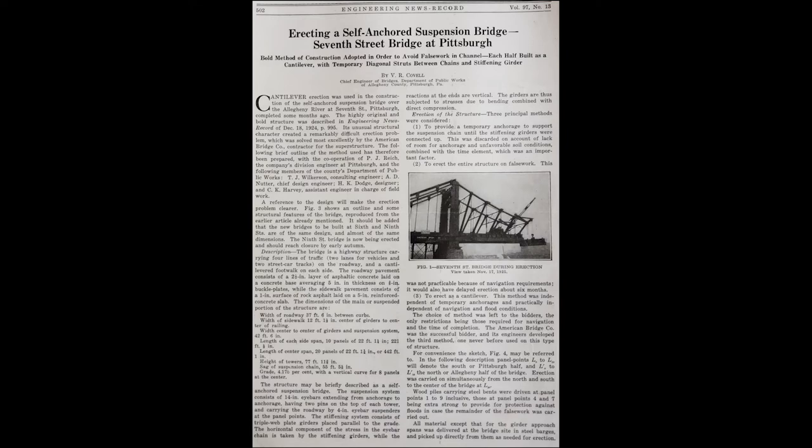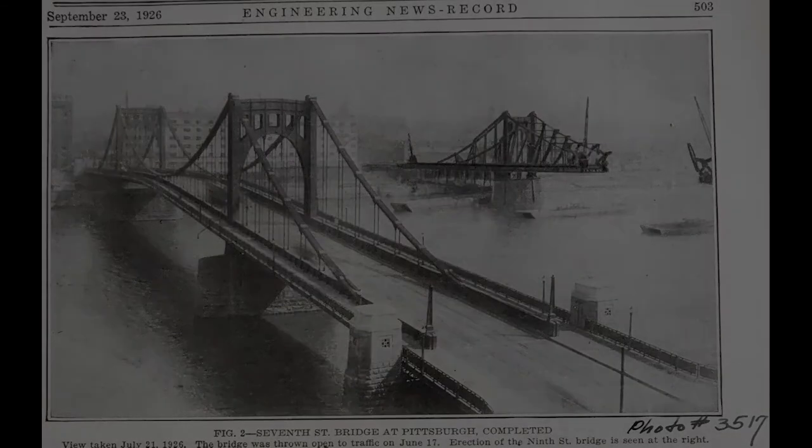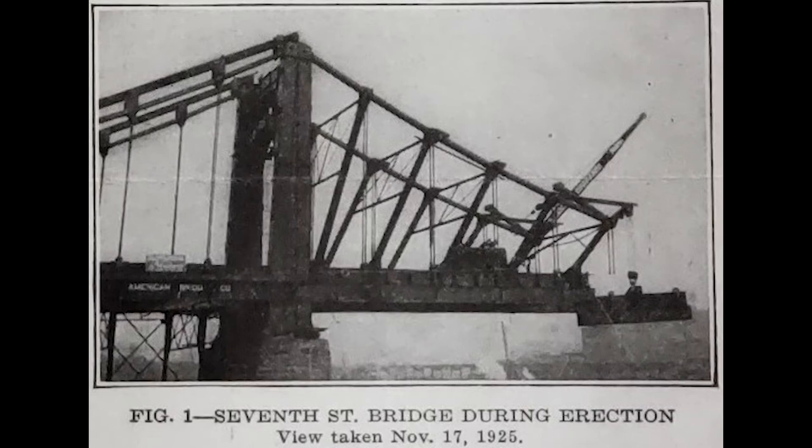This is a copy of an article in the Engineering News Record magazine from September 23, 1926. The author was V.D. Covel, Chief Engineer of the county's Bureau of Bridges. Mr. Covel explains some of the design features of the new 7th Street Bridge and illustrates some of the unique construction techniques used by the contractor. A photo dated July 21, 1926 shows the new 7th Street Bridge had been thrown open to traffic, and the new 9th Street Bridge was under construction. An erection photo from the previous year shows a crane at the end of the cantilever lifting material from a barge below in the river. Most fabricated components were shipped to the site via barges and hoisted up in this fashion.